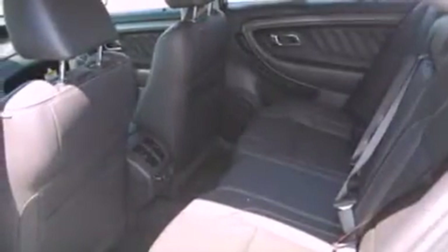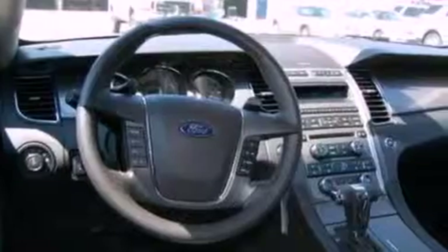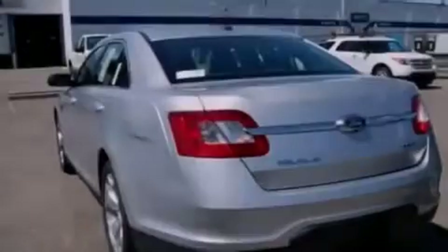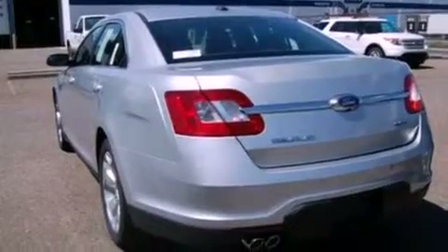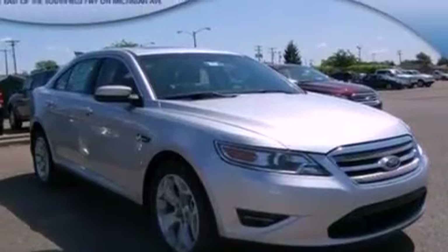Its top features include air conditioning, an auto dimming rearview mirror, external temperature display, a six-speaker audio system, leather steering wheel trim, a multi-link rear suspension, traction control and stability control systems, dusk sensing headlights, steering wheel mounted gear shift, and aluminum wheels.